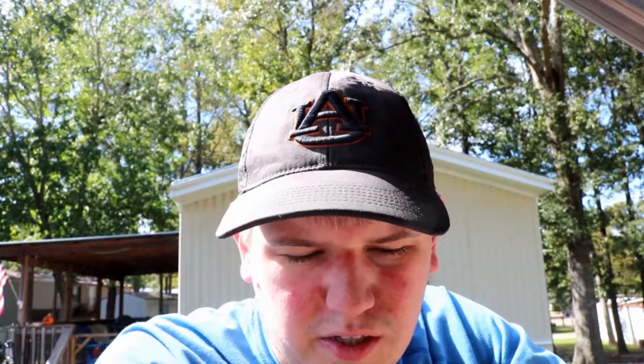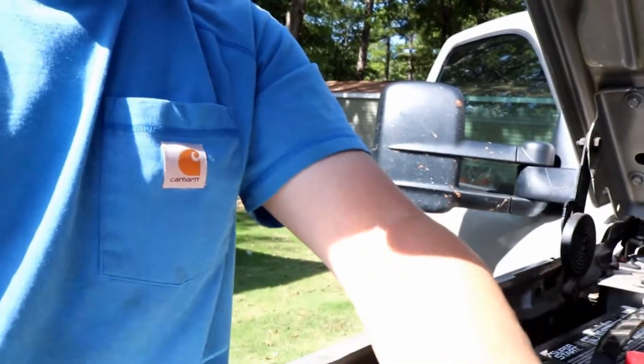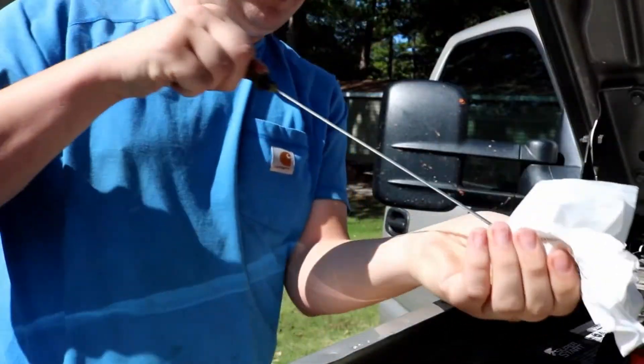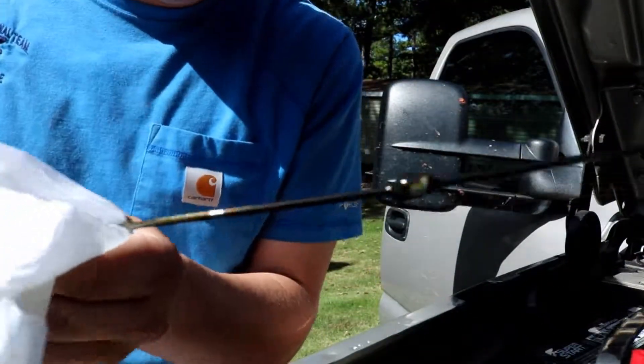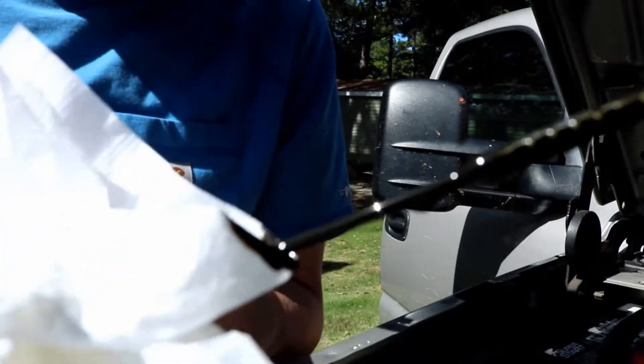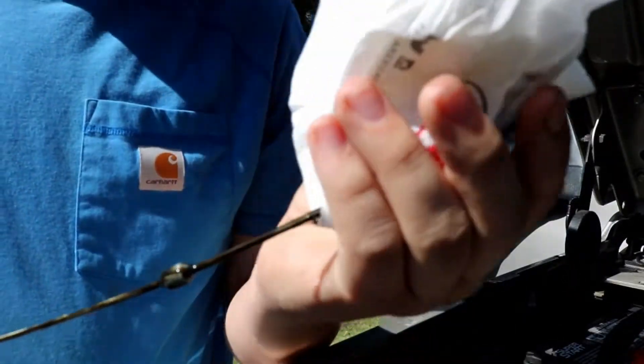That was fun. Got home, next day it was low on coolant again. I threw some in and started wondering where it was going — there were no leaks, nothing. Then I discovered: I took my dipstick out and that is some milky oil right there. There's water in that oil.